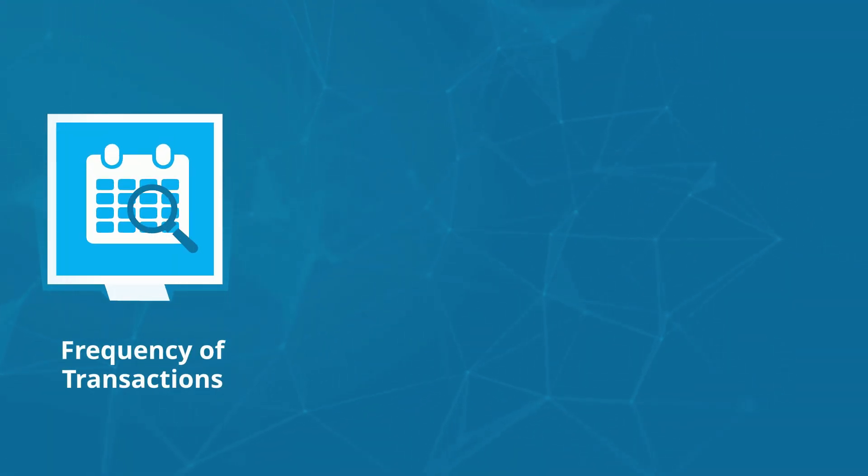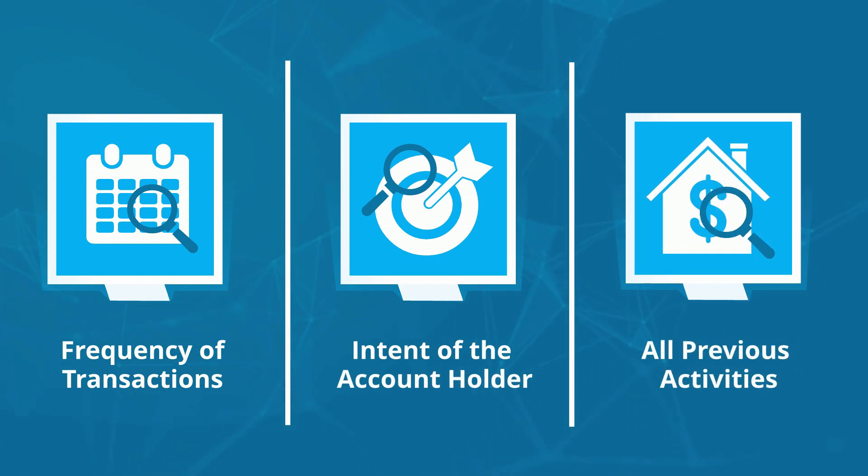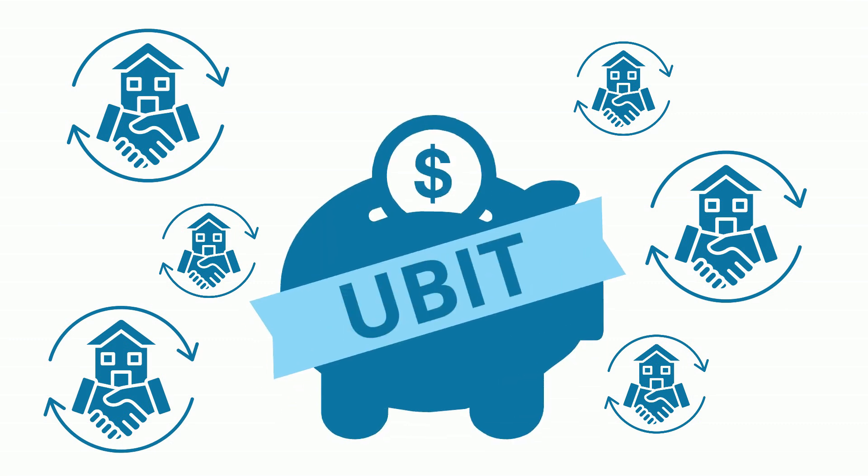The IRS usually examines your IRA's frequency of transactions within a year, the intent of the account holder, and all previous activities performed by your IRA to ensure it has been IRS compliant. If you repeatedly resell real estate, your account may be subject to UBIT.